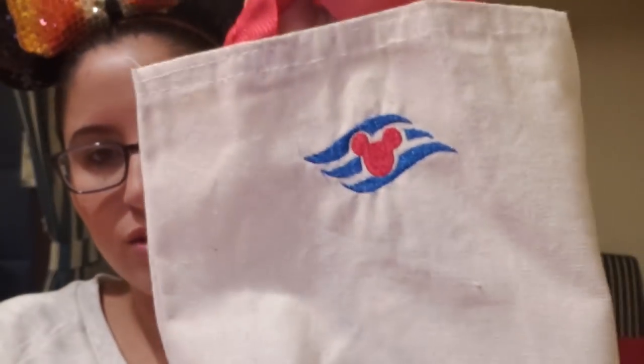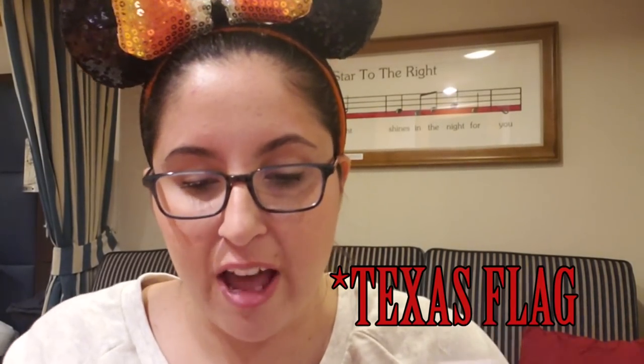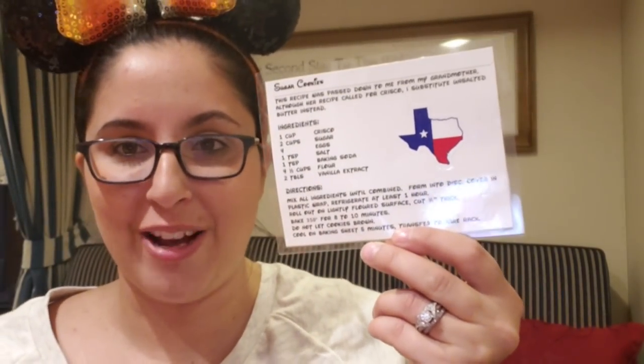The next thing is this adorable little tote bag with a wheel on it - and look on the back, the Disney Cruise Line logo! Inside is a recipe with a little Texas cutout symbol and an American flag. This family must be from Texas too - we live in Texas as well! This is a sugar cookie recipe and it's really sweet that it was passed down by her grandmother. We have a flag and a little cookie cutout.